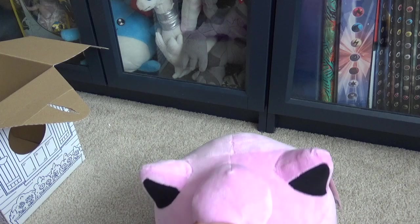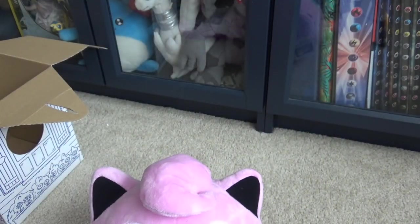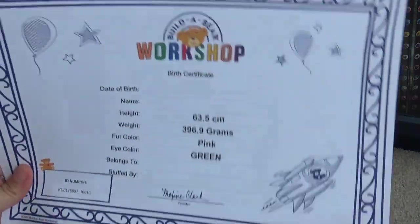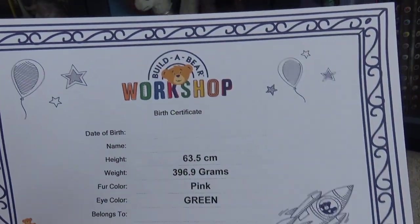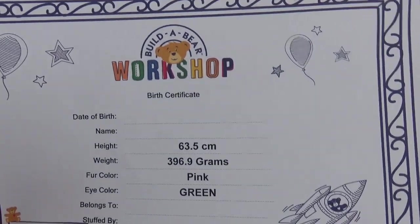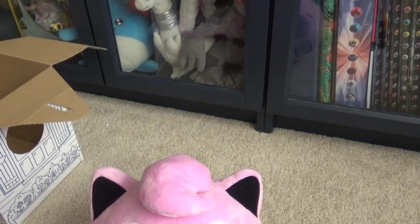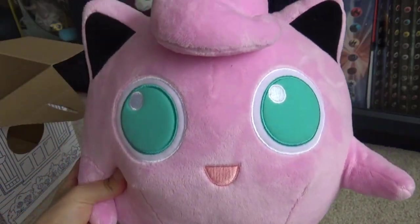It's definitely a Jigglypuff Build-A-Bear. You also get your birth certificate, which you can fill in — the blank one — or you can fill them in on the computers in the store. That's Jigglypuff, and I think it is perfect. What else could you do with such a round thing?